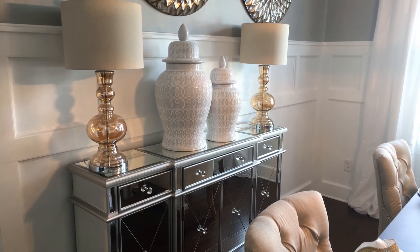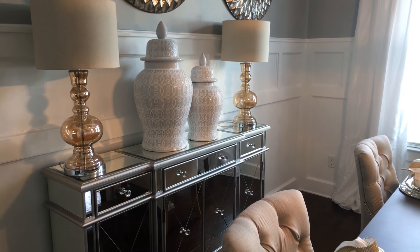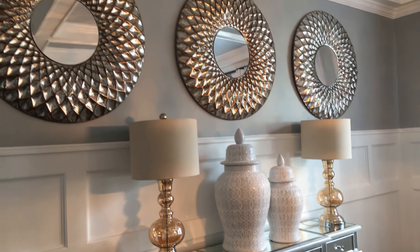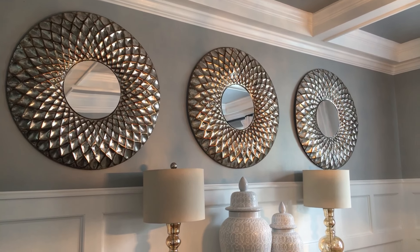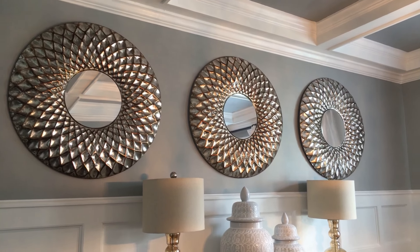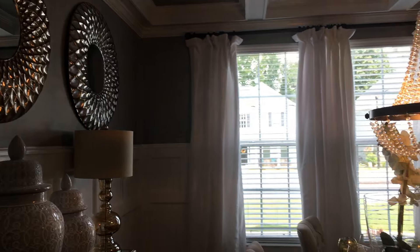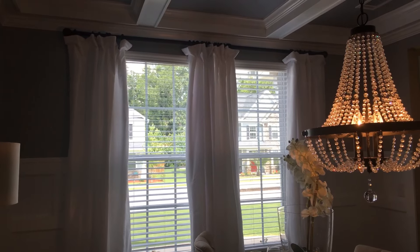The lamps sitting on top of the buffet are from Kirkland's. The urns on top of the buffet are from Rooms To Go. The three beautiful mirrors above the buffet are also from Kirkland's — I think I caught those on sale for $19 each. The white curtains on the windows are from Overstock.com.